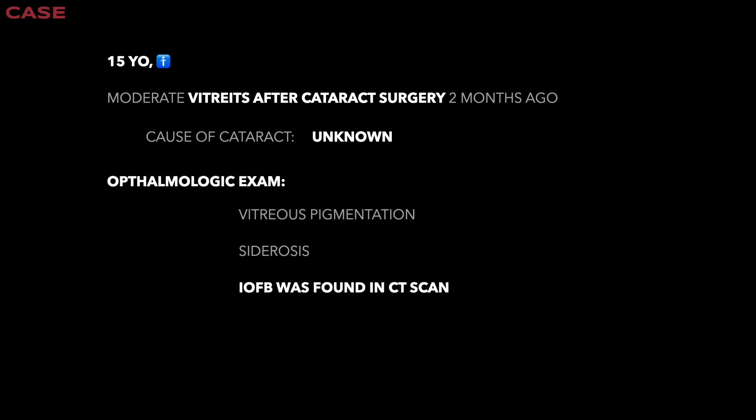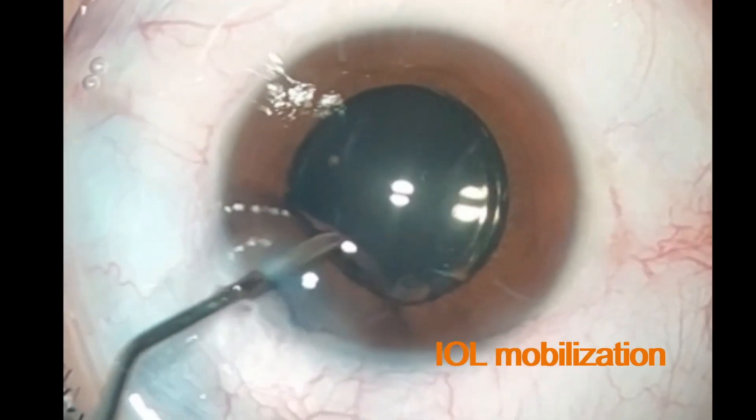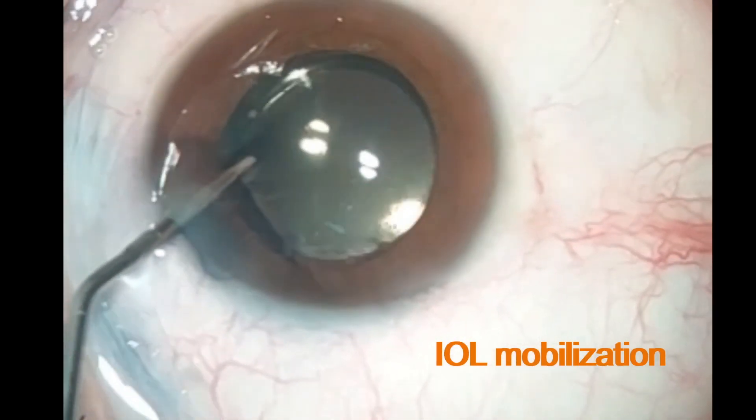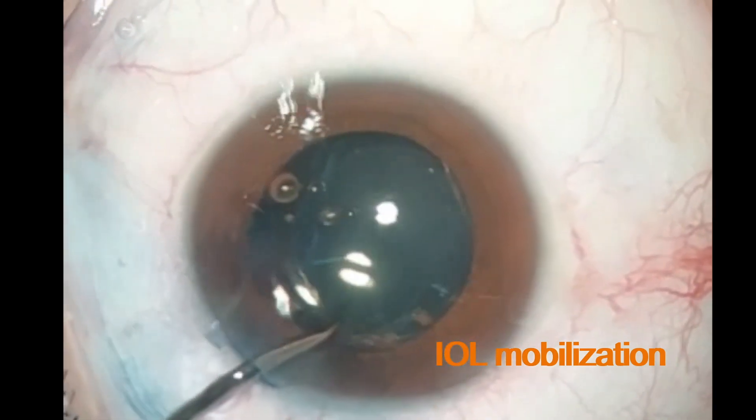Based on evidence of pigmentation, siderosis was suspected, and a CT scan revealed an image suggestive of an intraocular foreign body. Therefore, the patient was scheduled for vitrectomy and removal of the intraocular foreign body using the iris shelf technique.